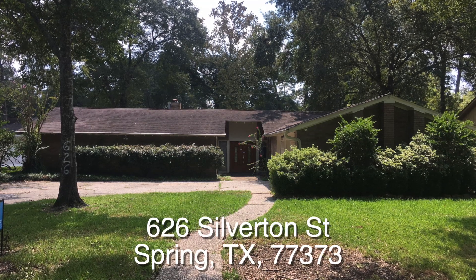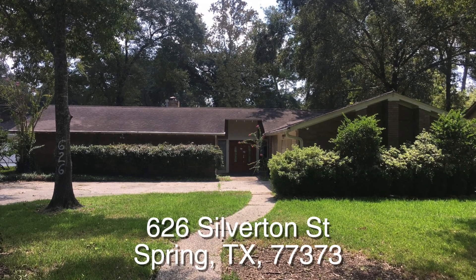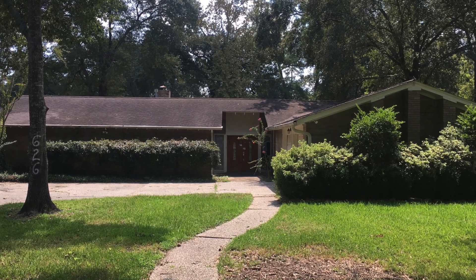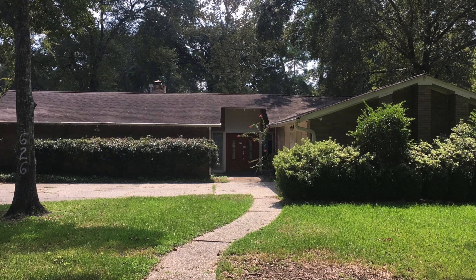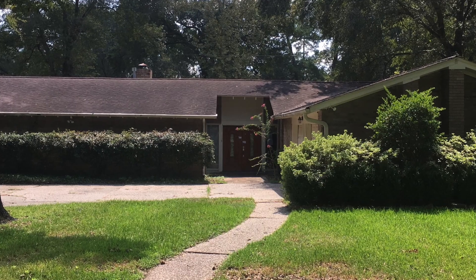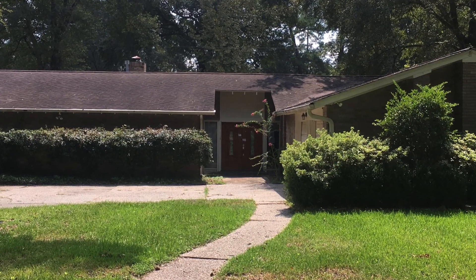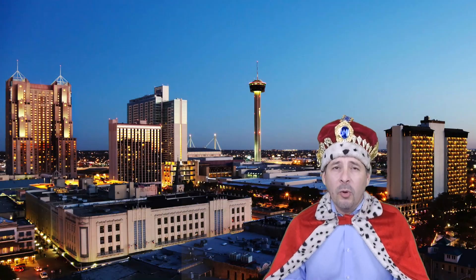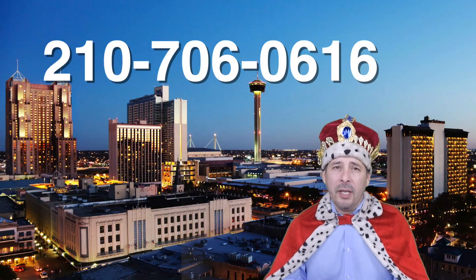Well there you have it — 626 Silverton Street. A very nice three-bedroom, two-and-a-half bath single-story home up in Spring. It needs quite a bit of work but it is way under the county appraisal. It's also eligible for HUD's $100 down payment incentive and you can even borrow money to do those repairs. This home is listed right now for only $106,000. If you're interested or have any questions, please call me at 210-706-0616. My name is Jonathan, I am the HUD King and I want to help you find your castle.